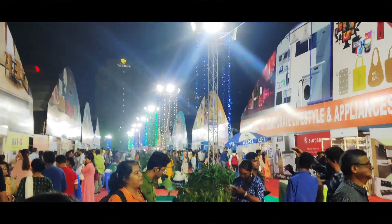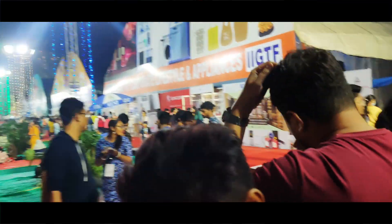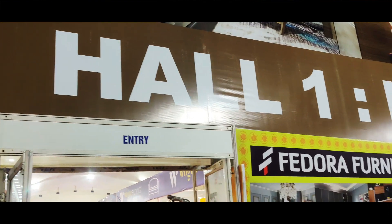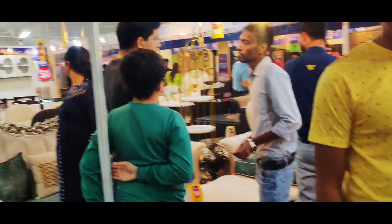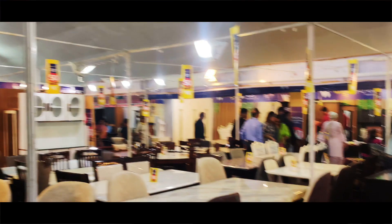We have a hall which is separate, like a lifestyle hall — copper lifestyle, international brands, and a furniture first stall. Hall number 1 is the furniture area. We have all the furniture here starting from 20,000 onwards. It is very fancy, with all the furniture and lighting.